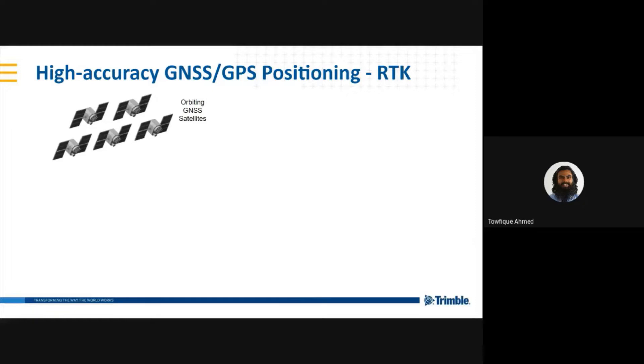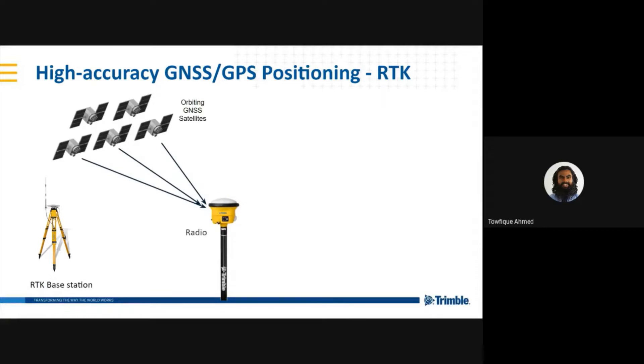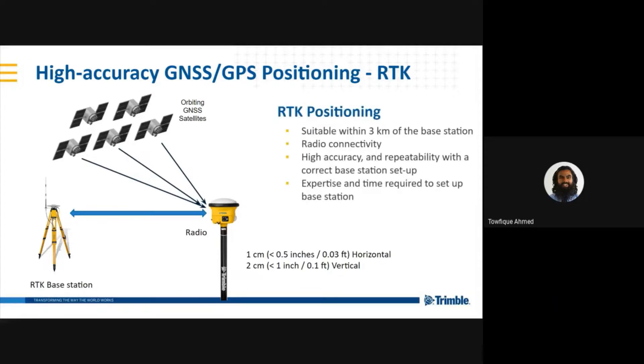RTK is the most common type of correction — what most people are familiar with. For RTK corrections, you set up a base station in your area of work. This is a whole other GPS receiver. The base station calculates corrections and delivers them by radio. You need a radio at the rover to receive these corrections from the base. Using RTK, you can achieve better than 1 cm horizontal and 2 cm vertical accuracy. RTK works very well and is suitable when you're close to your base station and have radio connectivity. It is highly accurate and repeatable when your base station is set up correctly, though the setup does require a certain level of expertise and time.